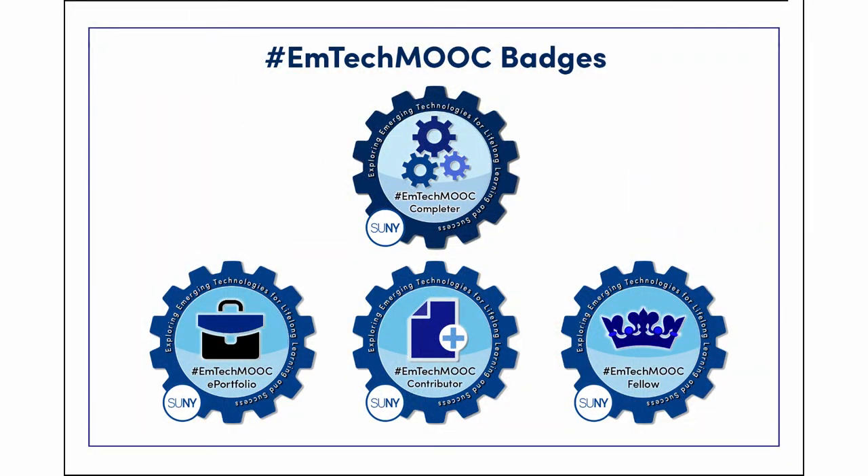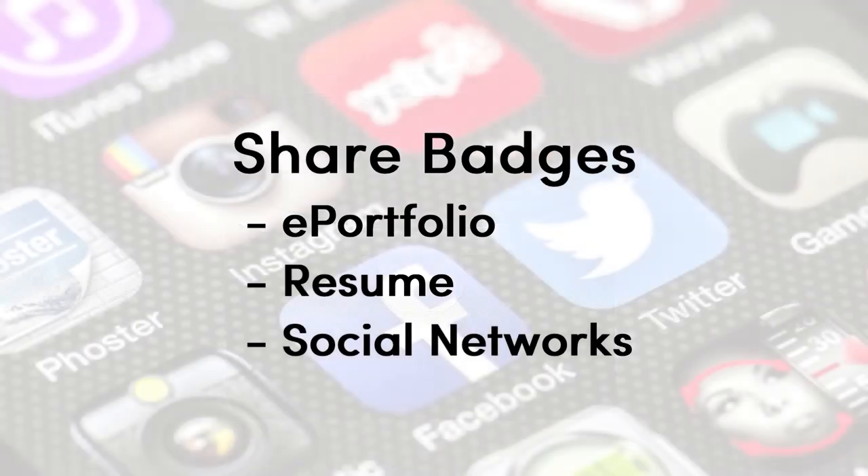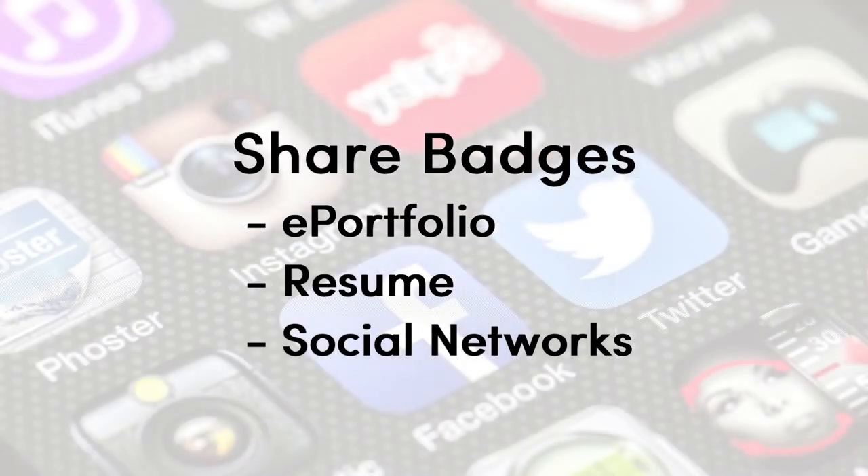Digital badges allow learners in the MOOC to demonstrate progress towards becoming a lifelong learner. You can share your badges through your ePortfolio, your resume, and your social networks. Research shows that badging provides motivation for learning. They help you track your progress and may provide motivation to complete discovery exercises. As you progress through this course, remember to check out the resources in the EMTech Wiki. And we look forward to learning more about you in the discussion forums.